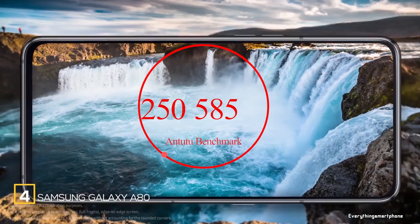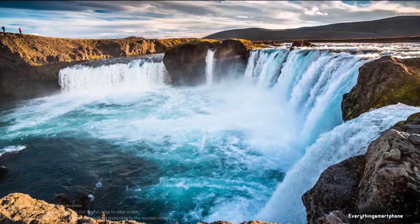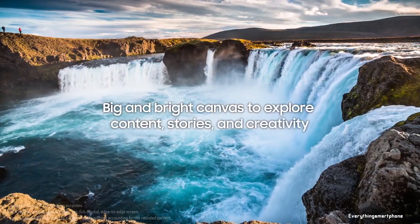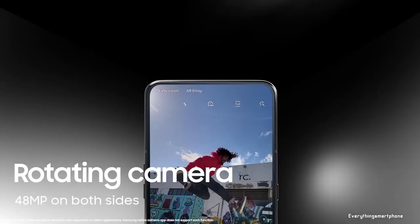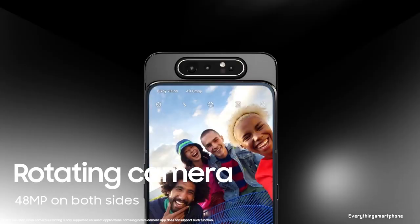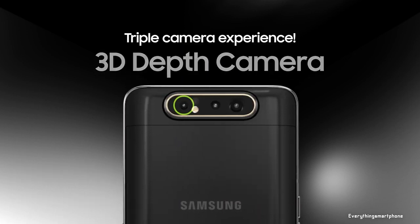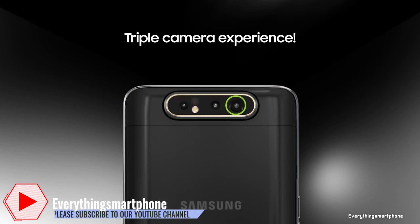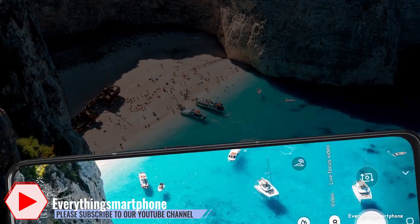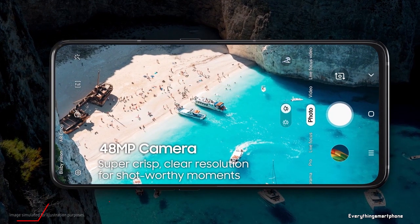The Samsung Galaxy A80 is a unique pre-flagship level smartphone available in the market since May 2019. It features a 6.7-inch Super AMOLED display with a resolution of 1080x2400 pixels and an aspect ratio of 20:9, protected by Corning Gorilla Glass 3. It is powered by an 8nm Snapdragon 730 processor with integrated Adreno 618 GPU and 8GB of RAM with 128GB of internal storage. This phone does not have a microSD card slot.